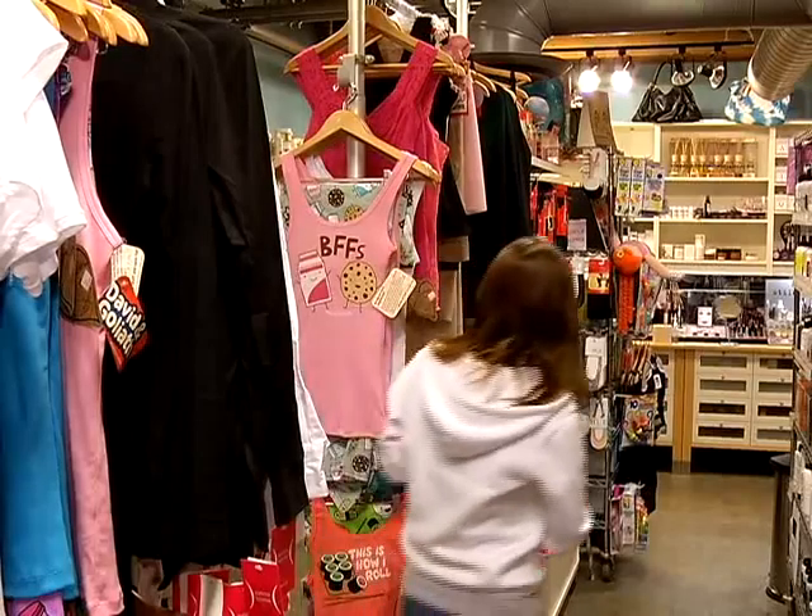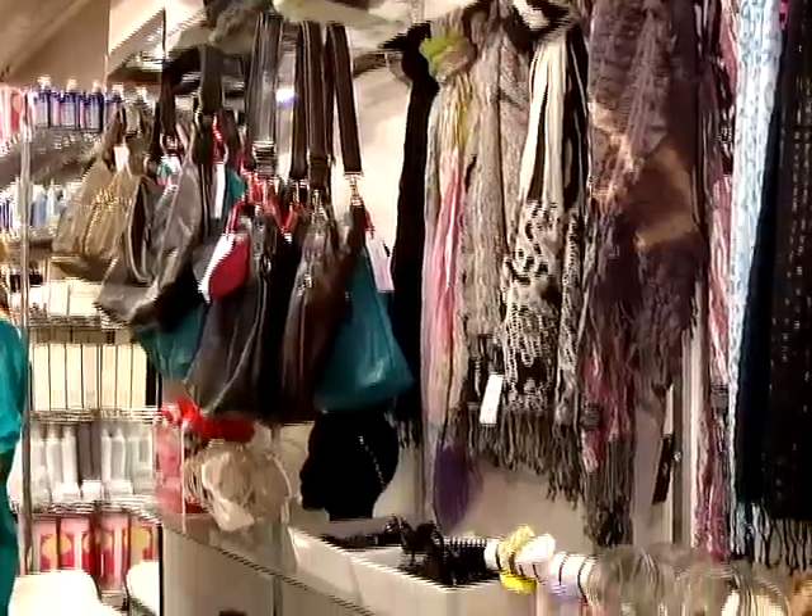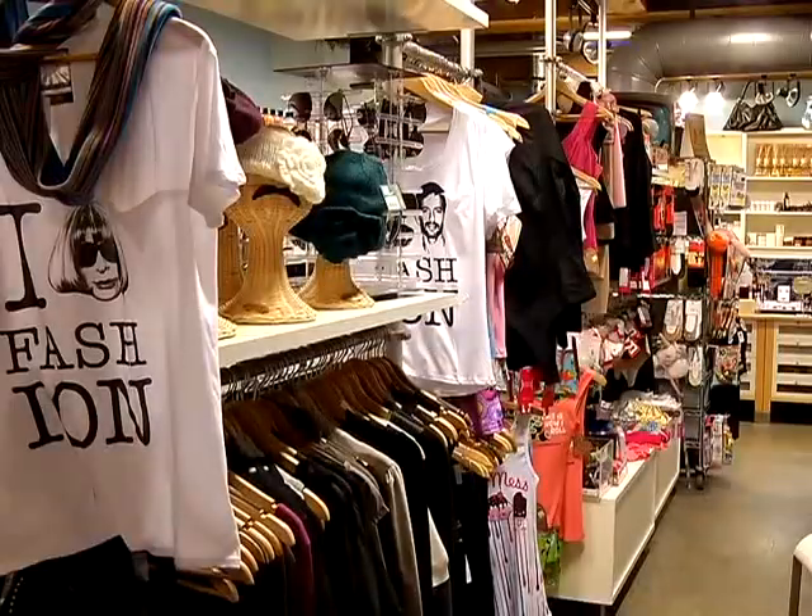The products that we carry are really hard to find things — specialty, novelty, anything that's unique and different from what everyone else is carrying. We're really personal. We really like to help our clientele without pushing them and making them buy things that they don't need.